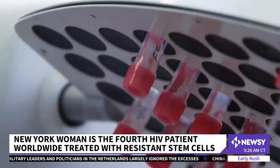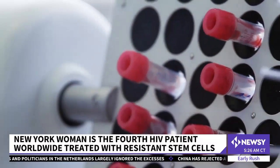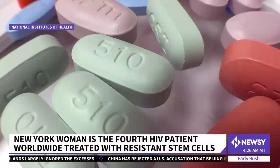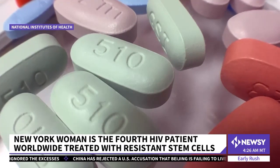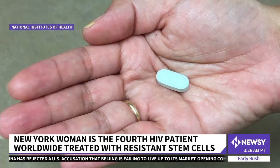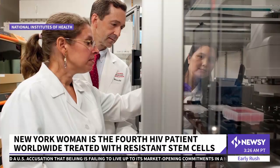Umbilical cord blood cells don't require as much of an exact genetic match. Nearly 38 million people worldwide live with HIV. Potent drugs can control it, and about 35 percent of patients are getting treatment. But with this, potentially more people could find a cure.